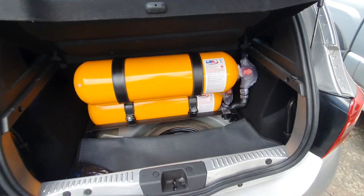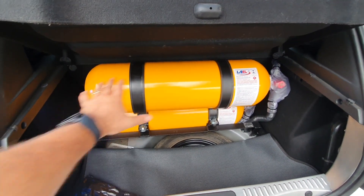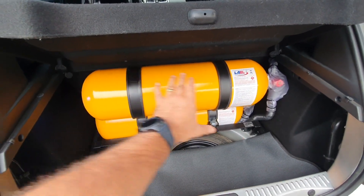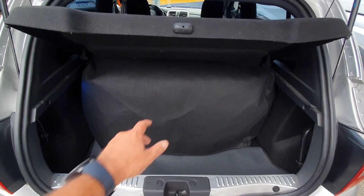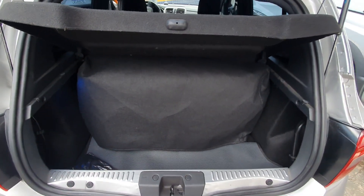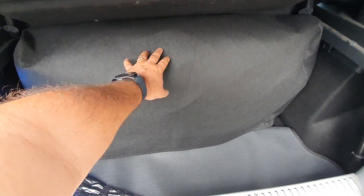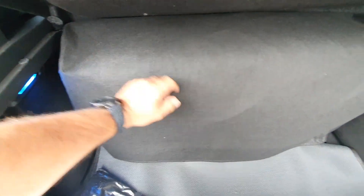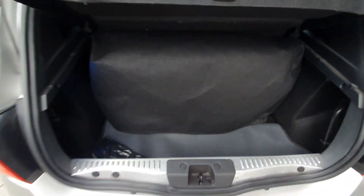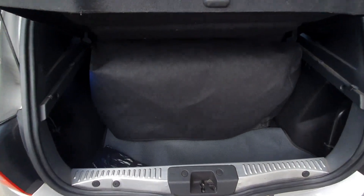O cliente falou: 'Danilo, tem jeito de mandar fazer uma capinha aqui no tapeceiro para ficar escondidinho o cilindro?' Claro que dá para resolver. Acabamento agora ficou bacana — levei no tapeceiro, fez aqui uma tapeçaria, costurou certinho. Ficou show — ficou escondidinho o cilindro, e ainda ficou o espaço aqui. Top demais.